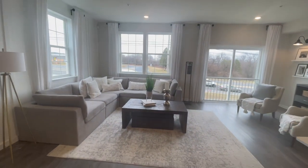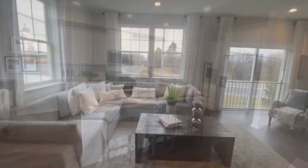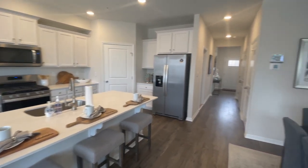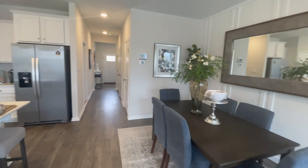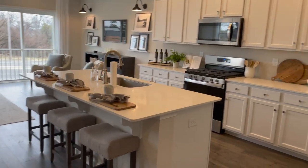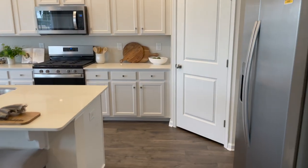These homes are three bedrooms, two and a half baths. The Regent has a separate family room. In this model, the family room is right there off of the kitchen area. But this end unit does have a finished basement.